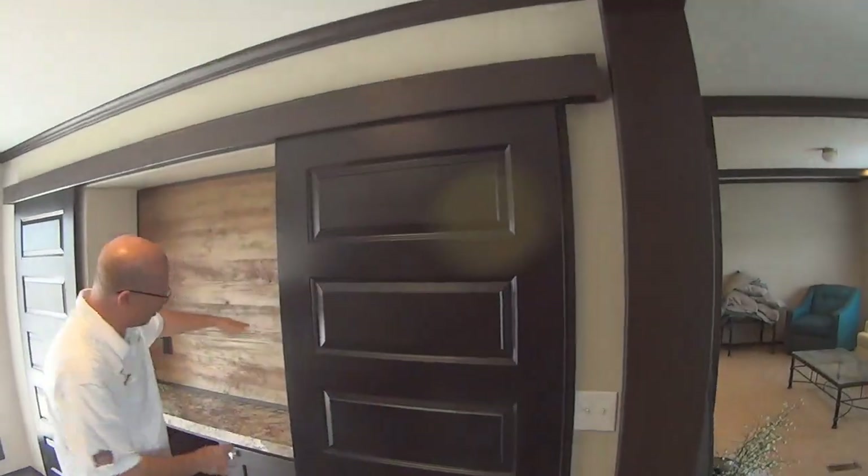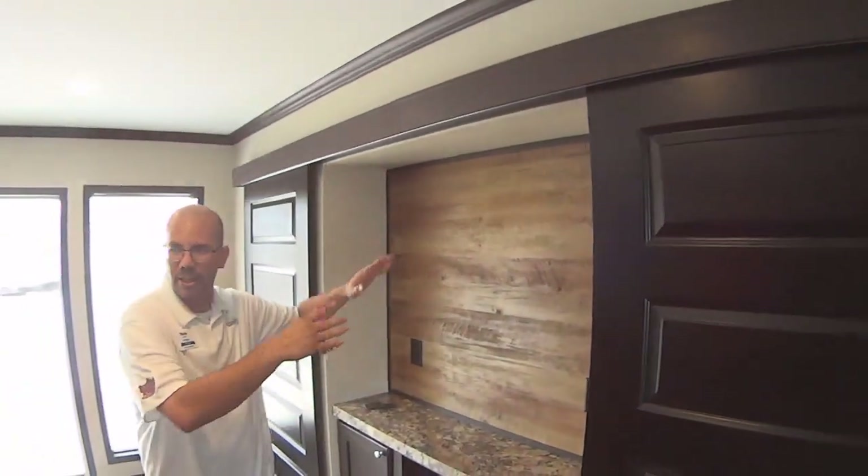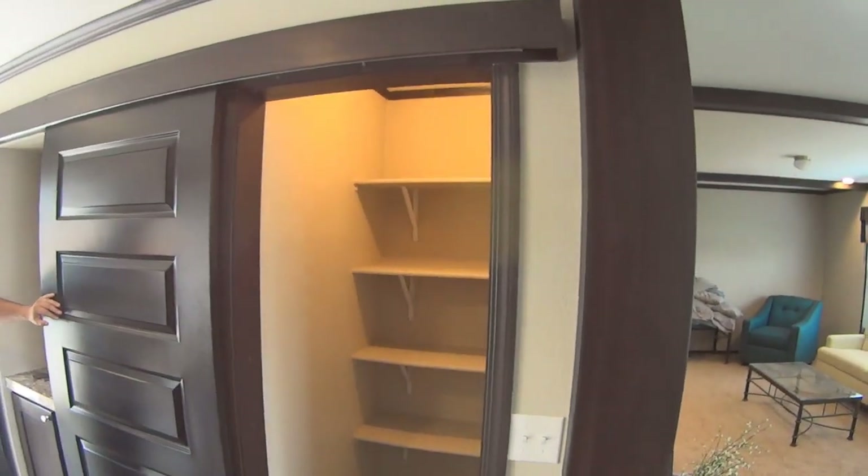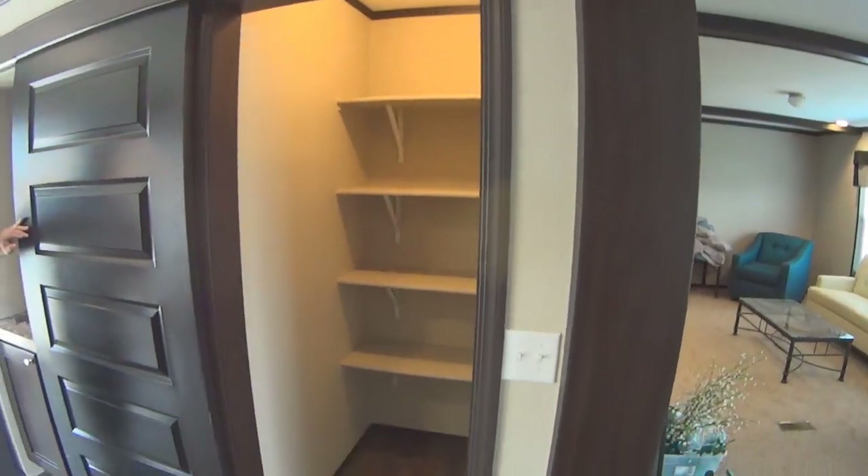The really cool thing about this is you've got that coffee bar area over here — not a TV, but you can watch TV while you cook. And you do have that walk-in pantry. We saw one of those in a Palm Harbor home.